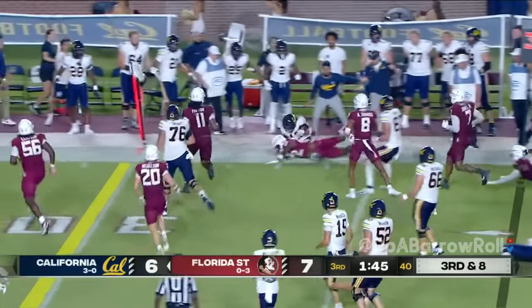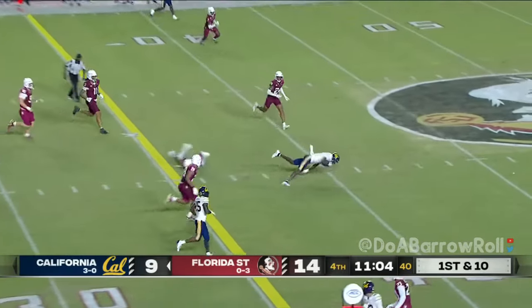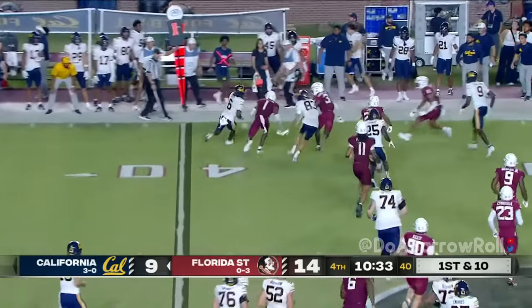Hunter bounces it outside — as he was late. Seminoles in search of their first win of 2024. Mendoza, the pressure, the catch, and a first down. 'We consider ourselves to be an underdog. That is our identity — being an underdog.'